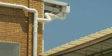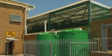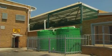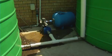Rainwater is harvested off the roof of the store into Jojo tanks holding between 20,000 and 40,000 litres. The other method of harvesting water is where stores have air conditioning units. These units give off a large amount of condensate, which is then also captured into the Jojo tanks.